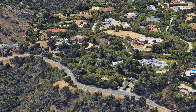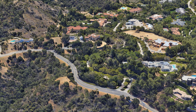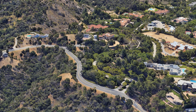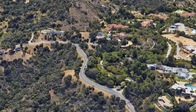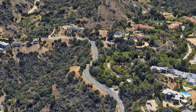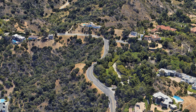Nestled among the opulent neighborhoods of Beverly Hills, California, lies the prestigious Beverly Park Terrace. This exclusive street, located in the renowned 90210 zip code, exudes luxury and sophistication at every turn. Lined with impeccably manicured lawns, grandiose estates, and sprawling palm trees, Beverly Park Terrace embodies the epitome of upscale living in the heart of Los Angeles.